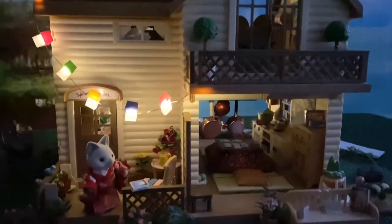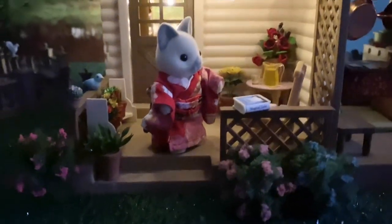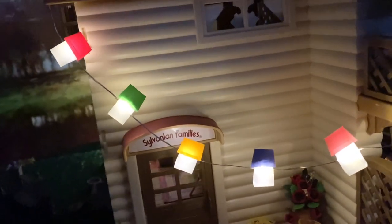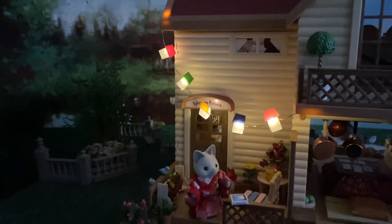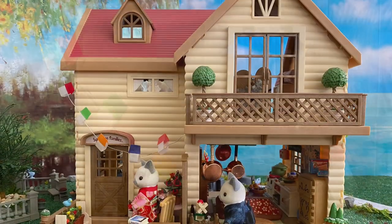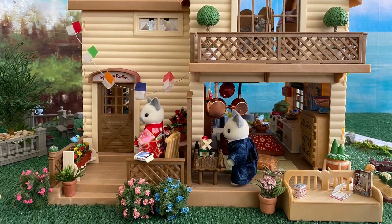I hope you've enjoyed this setup, which was really fun to do, and I hope you liked one of my all-time favorite songs as the background, performed by Japanese artist Kyu Sakamoto, which was an international hit. I hope you've enjoyed this video.